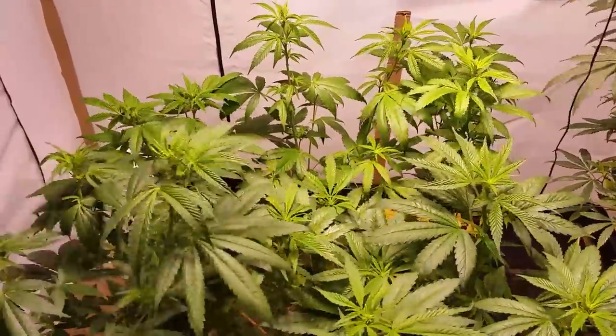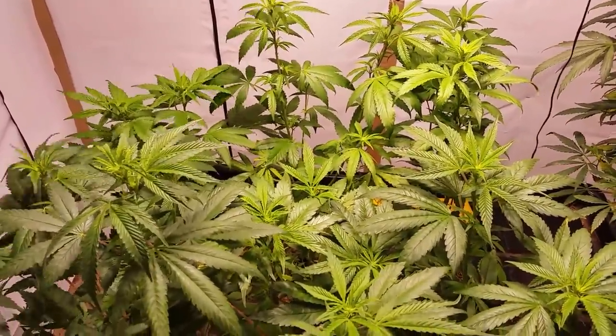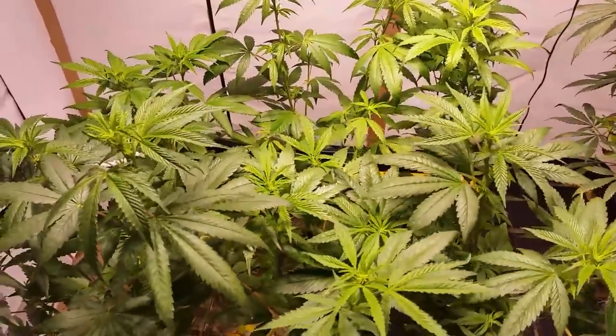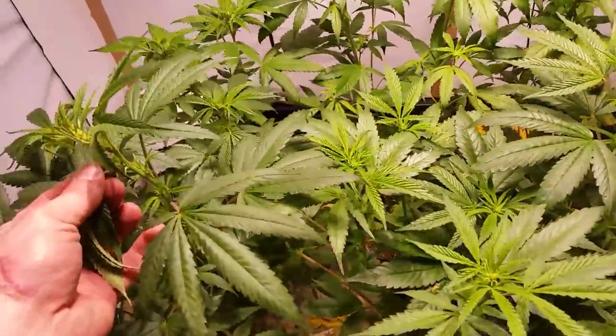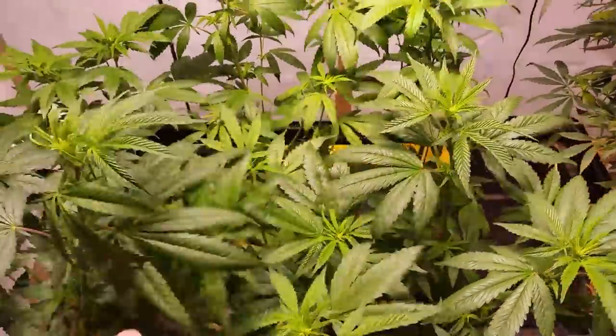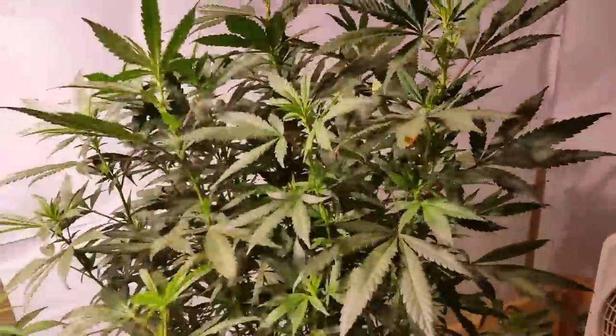What's going on YouTube, Medically Fit here coming at you from the indoor flower garden. We're taking a look at the Salida OG — we're almost a couple weeks into flower, and as you can see all six of these have confirmed females. We also have one BB Kush.